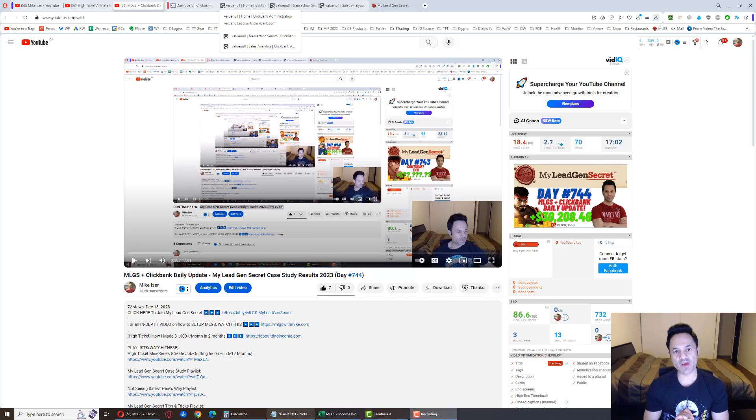All right, day 745. We're back on track with the old case study where we're promoting Social Paid and write-up reviews again.